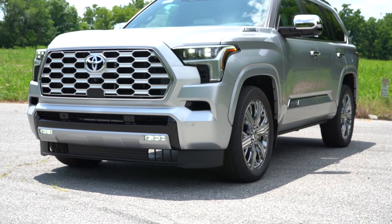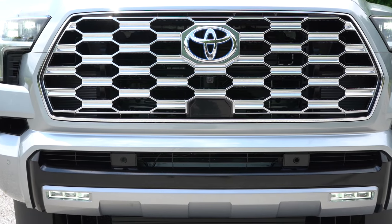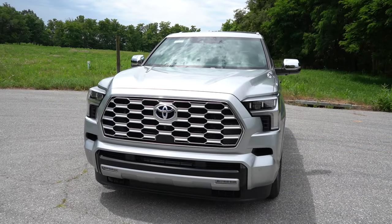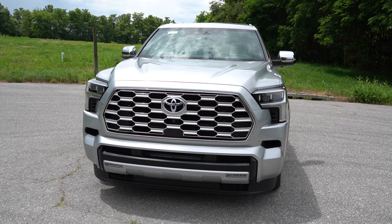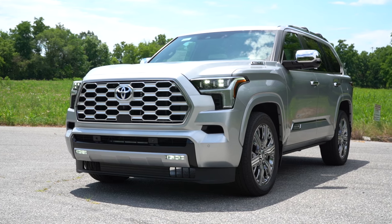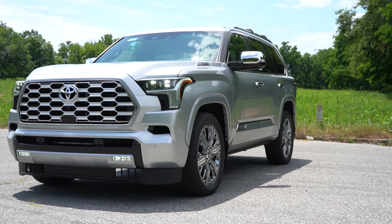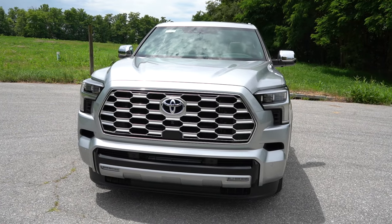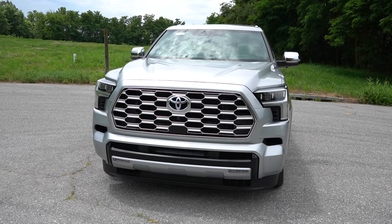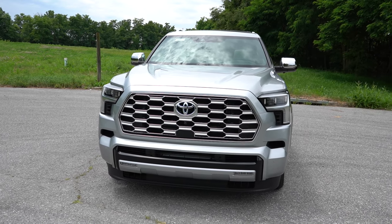You get LED headlights with LED daytime running lights, automatic headlights, and automatic high beams that dim when a vehicle approaches and restore when it's gone. LED fog lights come standard for all trim levels. The Capstone gets premium quad-beam LED headlights, which look pretty cool. That pretty much rounds out the front end — it looks a lot like the Tundra, of course.